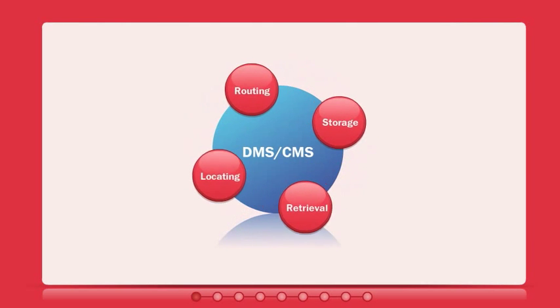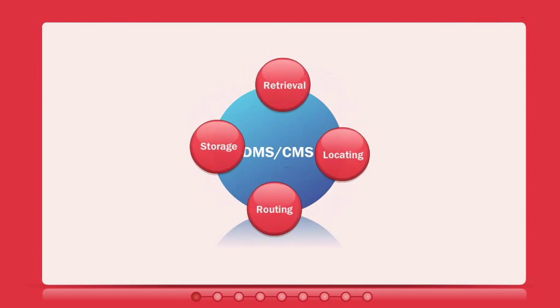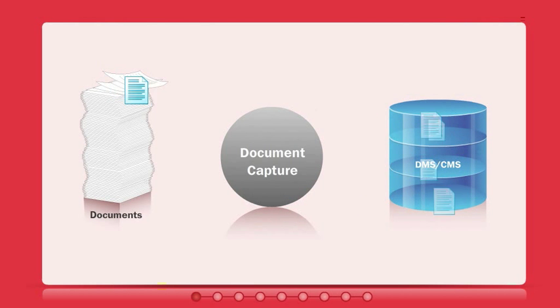That's why many organizations have adopted digital document management systems. They make storing, finding, and routing documents and content easy. But there's still a gap between these systems and all those paper documents.